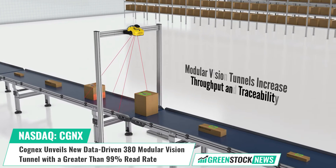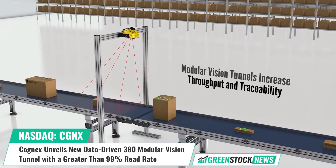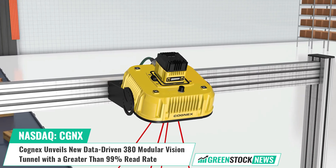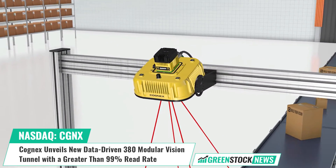Engineered to optimize space usage, increase depth of field, and accurately read even the smallest codes, this tunnel achieves a greater than 99% read rate with as few as 4 readers per tunnel.